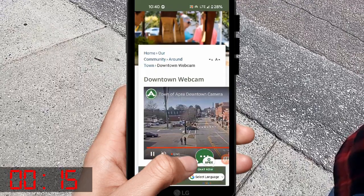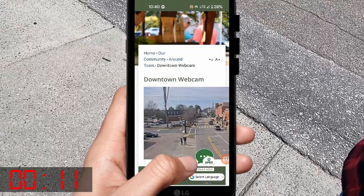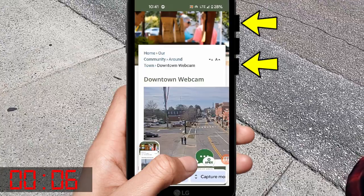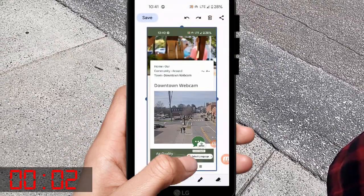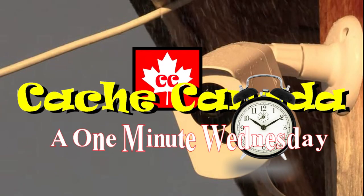There we are — we're standing right there. I capture the image by pressing these two buttons on the phone simultaneously. There we go, we got the image. It's that simple — you just save the image.